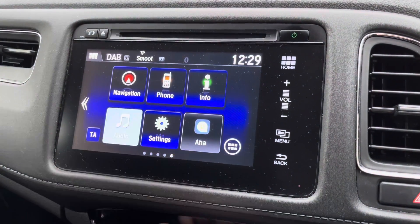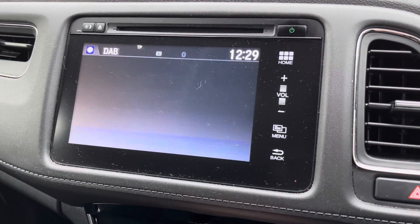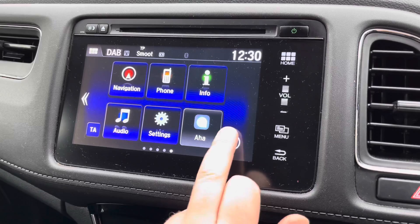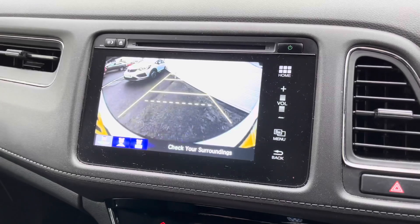The audio function will also unlock the likes of AM, FM, and DAB digital radio reception. Various vehicle settings will also allow you to personalise and optimise this HR-V to make it your very own, whilst the apps section is also available and you can unlock the likes of Android Auto smartphone interface.